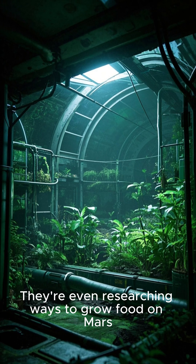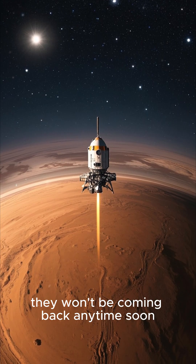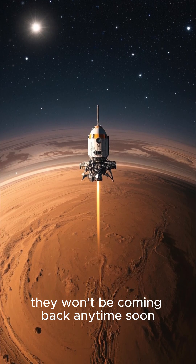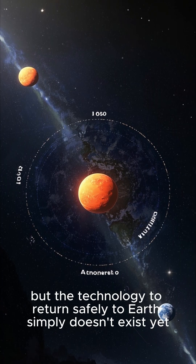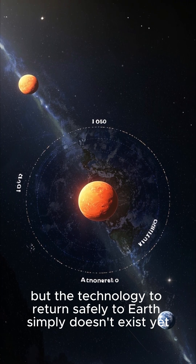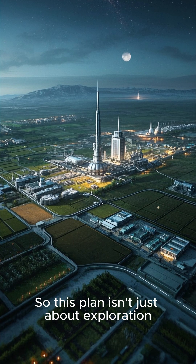They're even researching ways to grow food on Mars, and once astronauts arrive, they won't be coming back anytime soon. Not only is Mars 140 million miles away, but the technology to return safely to Earth simply doesn't exist yet.